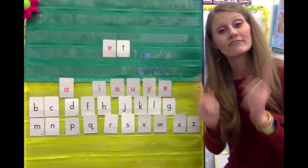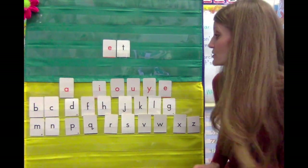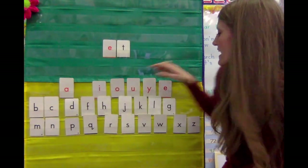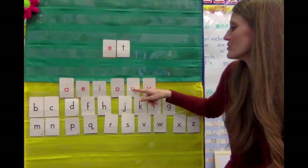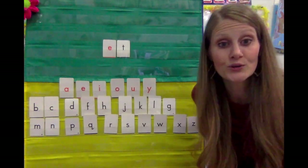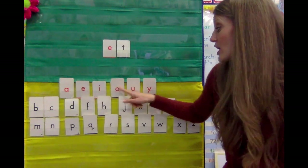Let's sing our vowel song. I can name the vowels for you, and you can name them too. A, E, I, O, U. A, E, I, O, U. A, E, I, O, U. And you can name them too. A, E, I, O, U.